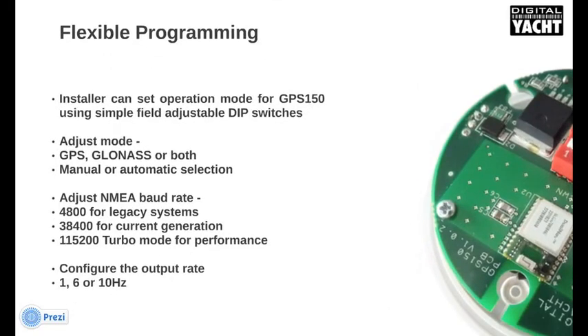To make the GPS-150 as flexible as possible, we incorporate a series of little programming switches inside the antenna. The installer can set the operation mode using these switches — you can set GPS, GLONASS, or both, manual or automatic selection, and you can also adjust the NMEA data rate to be compatible with as many systems as possible.